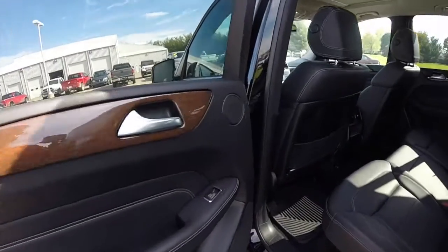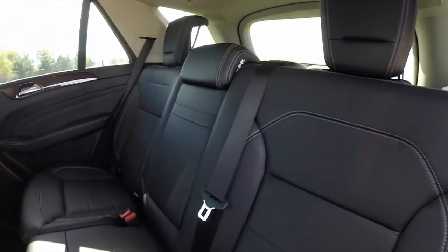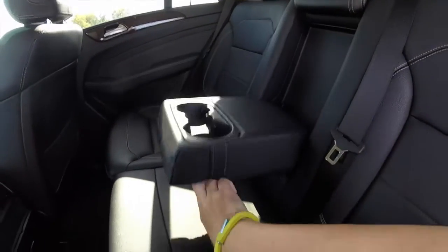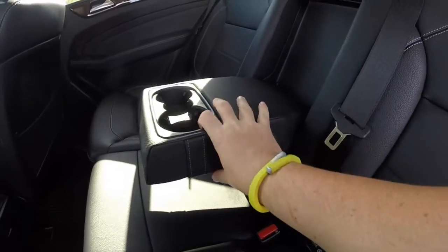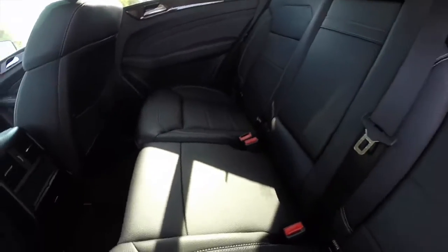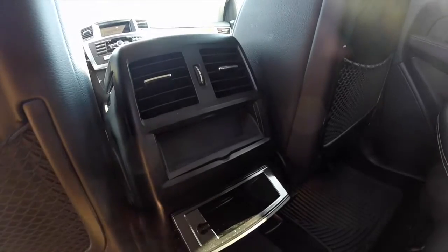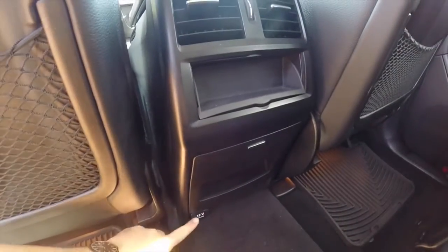Taking a look at the rear seat, it seats three across. The seat backs fold back 60-40 split, and they also recline. There's a center fold-down armrest with integrated cup holders. Rear seat passengers have their own air vents, a little storage tray, and down below they have a 12-volt power point.